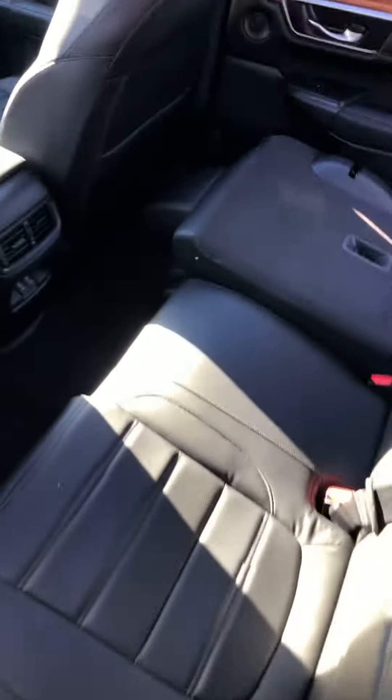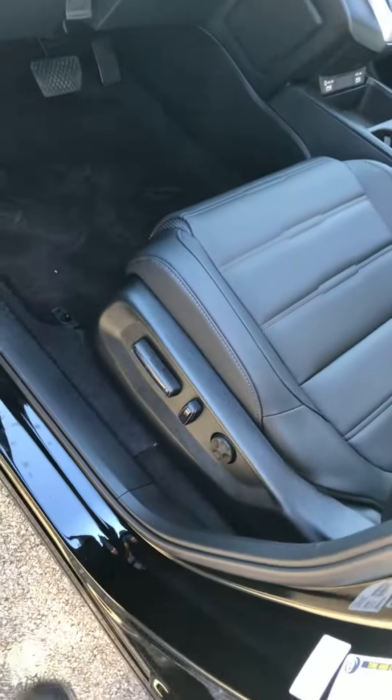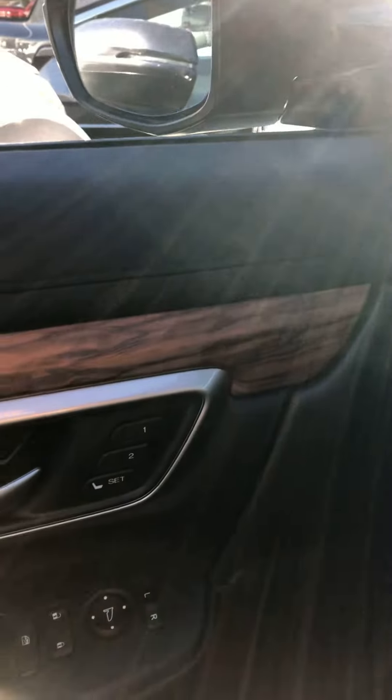Back here there's a lot of space for passengers, two USB ports, airbags. In the front you have a 12-way power seat for the driver, memory seat for two drivers, and all the controls for the safety features are right there.